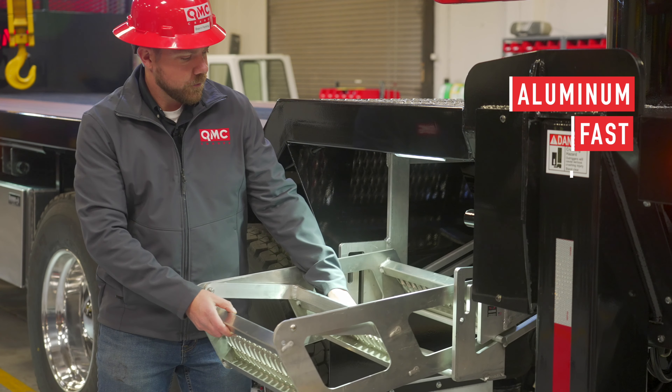One of the new features that QMC incorporated in 2019 was the use of extendable fold-out ladders. This allows drivers to get up and down the trucks a lot easier than our standard formal vertical ladders, which had been issues for a lot of drivers.